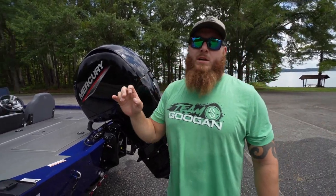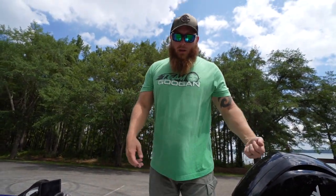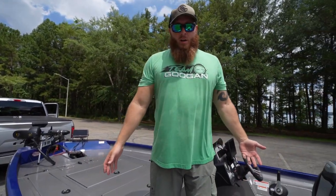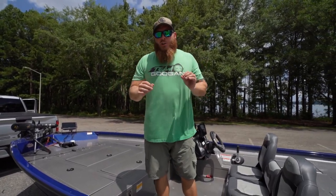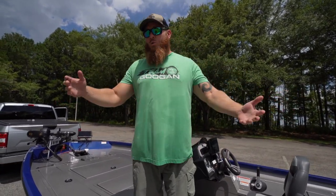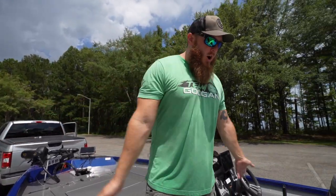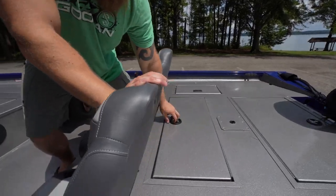Hopping up into the boat — there are a couple cool features. First thing you'll notice: there's no carpet in this boat, which was really odd to me at first. But this is going to be so much easier to keep clean. I treat my stuff pretty rough — you get fish guts, fish slime, all kinds of things you can spill in here. This is going to allow us to just spray the whole thing down, probably take it to a car wash and just knock all the dirt off. That's a pretty cool feature.